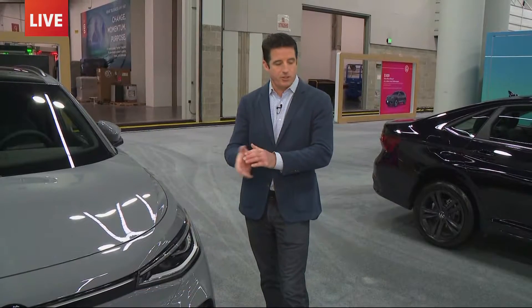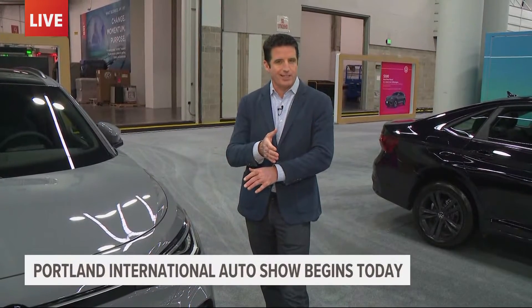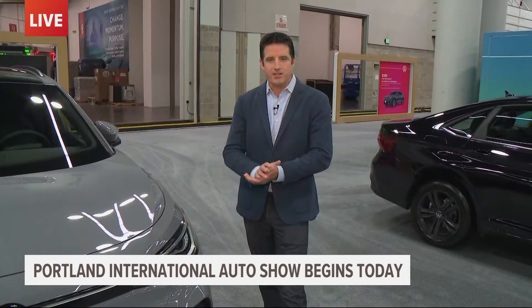I was surprised to hear that — the 113th year of the Portland International Auto Show, which if you do the math, means the first one was like 1910. I found that to be very surprising.